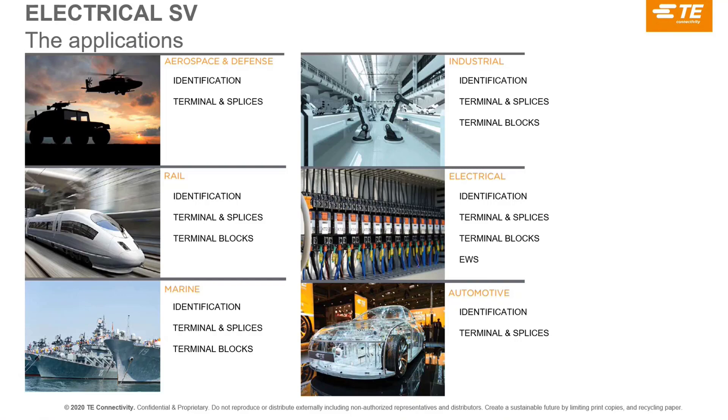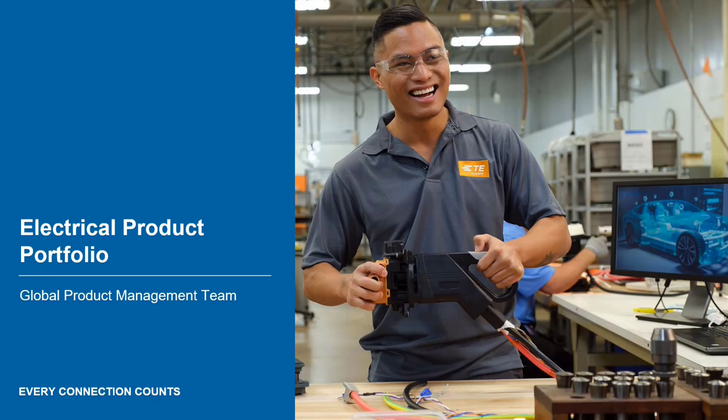For railway we have a complete dedicated range for terminal blocks — one of the broadest you can find on the market — covering many technologies including screwless and IDC, with more than 50 years of experience. Marine is a smaller application but we have the required approvals and vibration testing for terminal blocks. Automotive is more for identification and terminal and splice, particularly fast-on connections. Overall, industrial, electrical, rail, and marine represent our biggest activity.